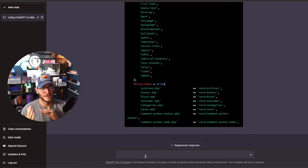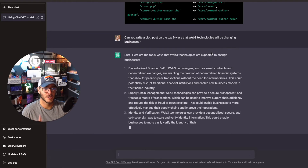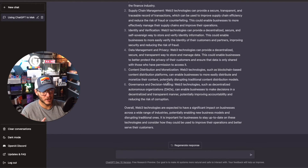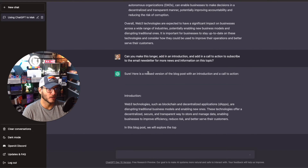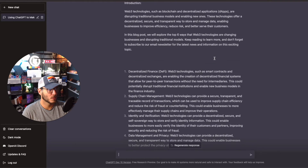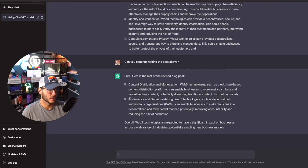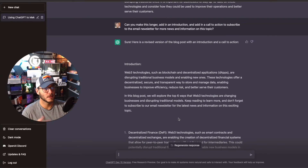Number eight: using ChatGPT to make money through blogging and affiliate marketing. You can use ChatGPT to come up with full blog posts. I asked it to write a blog post on the top six ways Web3 technologies are changing businesses — it covered DeFi, supply chain management, and more. It wasn't a full post yet, so I asked it to add an introduction and a call to action to subscribe to an email newsletter. It added those and then continued through all six points.